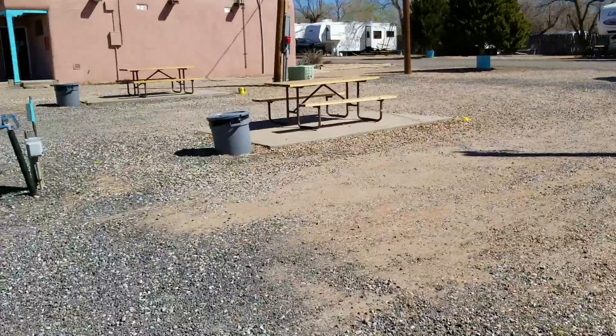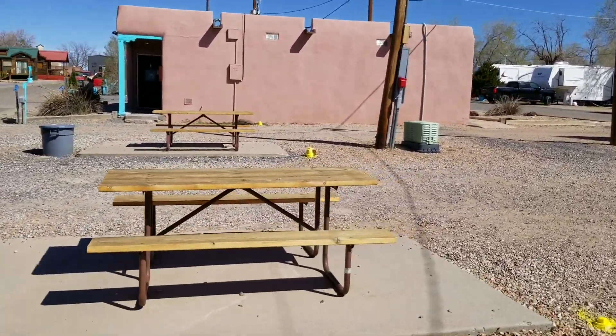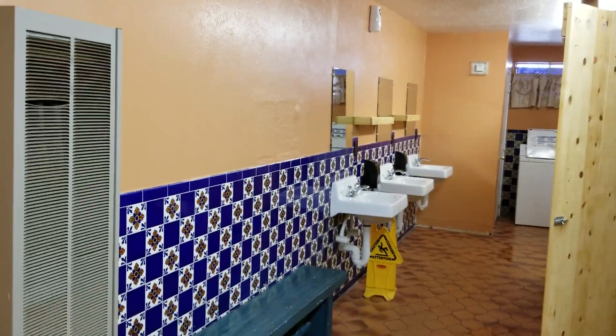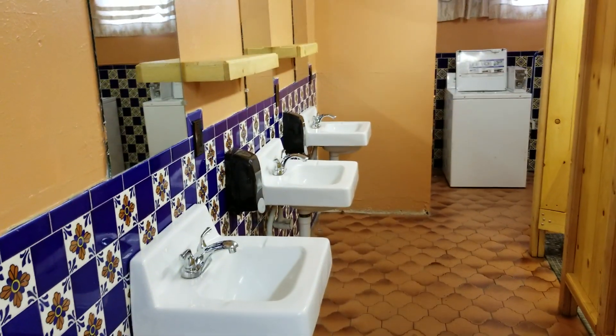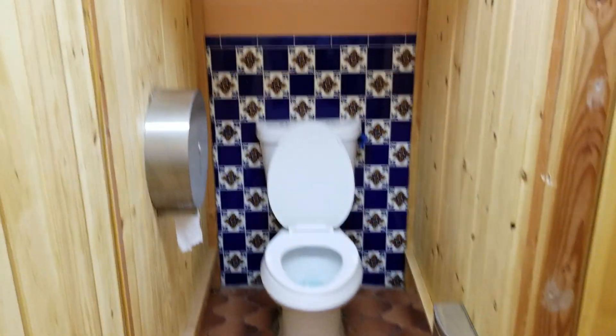I have to show you the bathroom — it is just kind of amazing, it's the nicest bathroom in a campground we've ever been at. Look at that — beautiful tile, the floor is ceramic tile. The toilet area — isn't that gorgeous? Talk about clean and cozy, like a home.